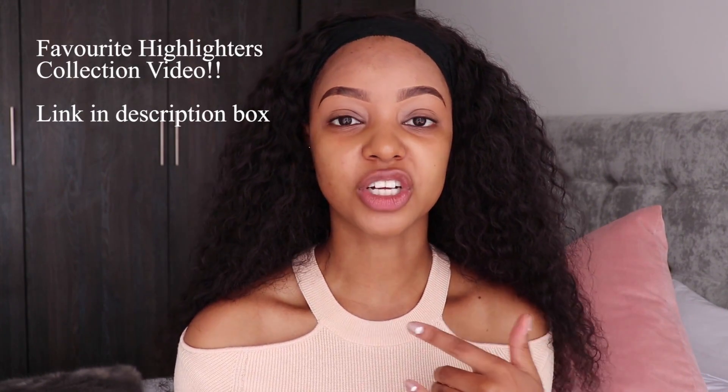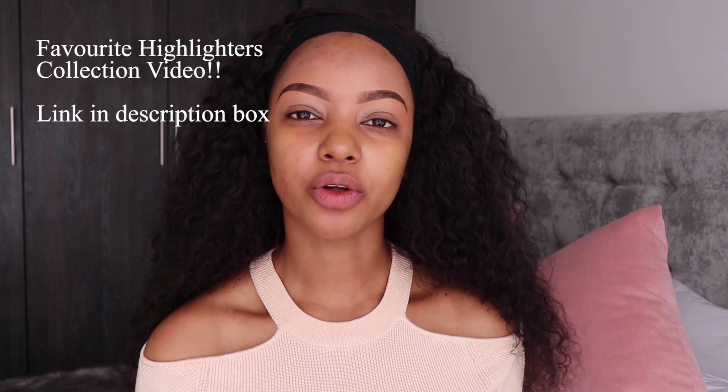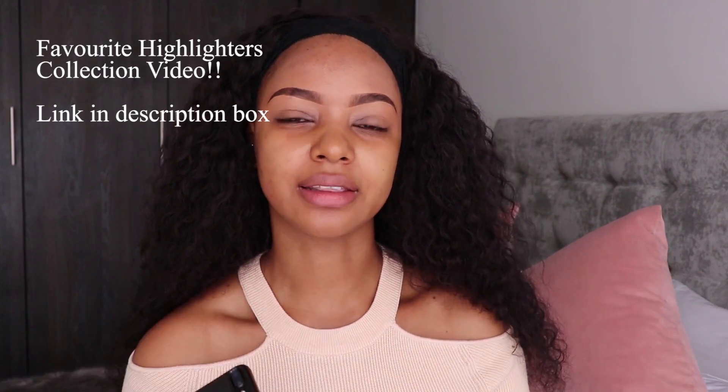Before I get into this video, I just want to announce the giveaway for my previous video. If you haven't watched it, I did make a favorite highlighters video — click the link down below. I gave away my favorite highlighter, which was the Bobbi Brown Bronze Glow. Shout out to all the people who guessed correctly, and the winner of my giveaway is Qhama Ngquphe — congratulations! Please find my email in the description box and send me your delivery address, full name, and contact details, and I'll have the parcel shipped out ASAP.